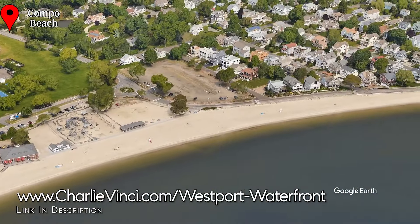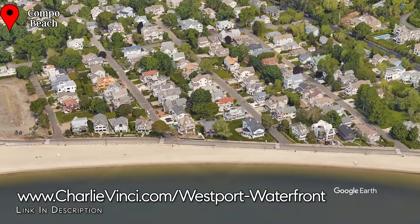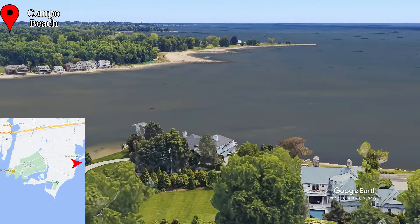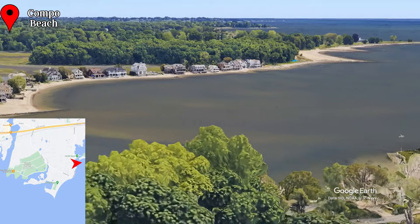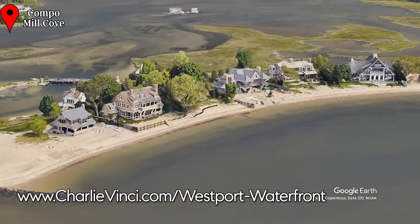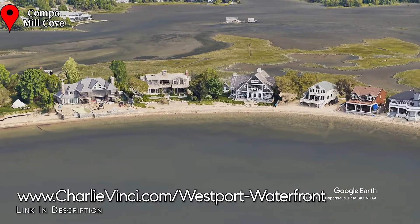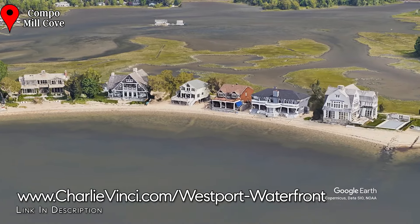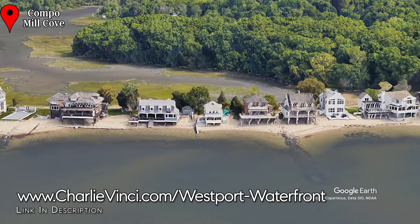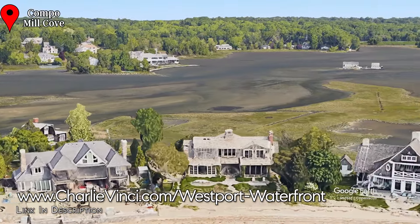Just north of Campo Beach, you'll find the lots to be smaller with easy access to the beach, and the lots get larger as you move away from the beach. Views to the east are of the state-owned Sherwood Island Beach and Park. Looking northeast from the Campo neighborhood, you'd see the small island of Campo Mill Cove and the public Old Mill Beach. The island of Campo Mill Cove is accessible by a walking bridge from the Old Mill Beach parking lot, and occasional vehicle access can be had for special reasons like movers and landscapers. You will find Campo Mill Cove to be a spectacular location for a summer home. To the north of Campo Mill Cove is a relatively shallow tidal pond called Sherwood Mill Pond.